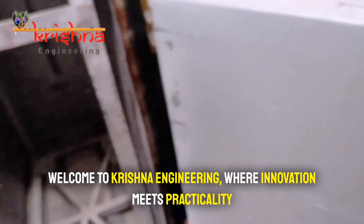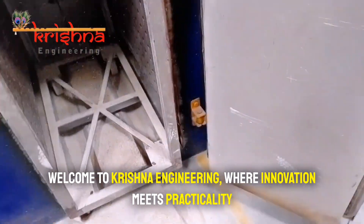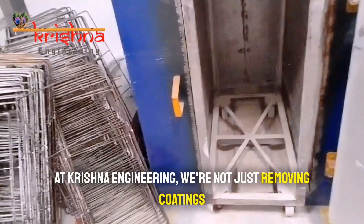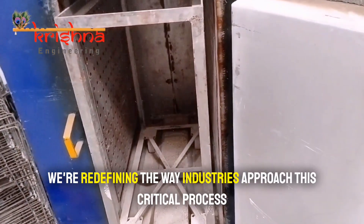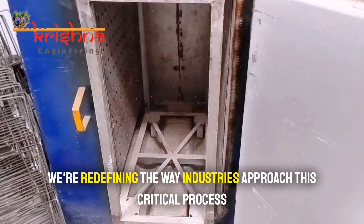Welcome to Krishna Engineering, where innovation meets practicality. At Krishna Engineering, we're not just removing coatings — we're redefining the way industries approach this critical process.